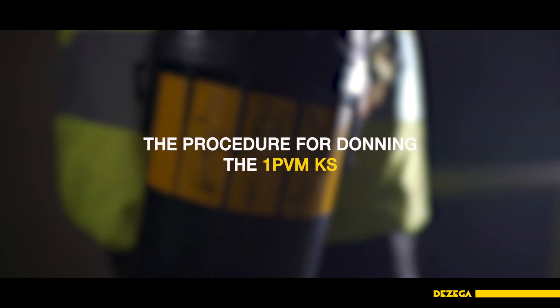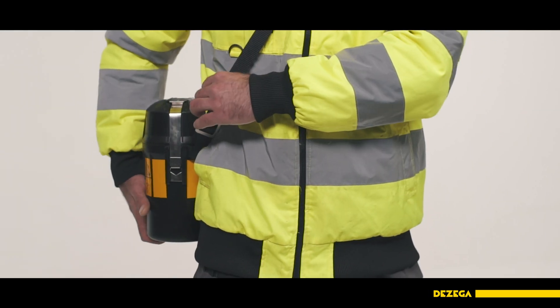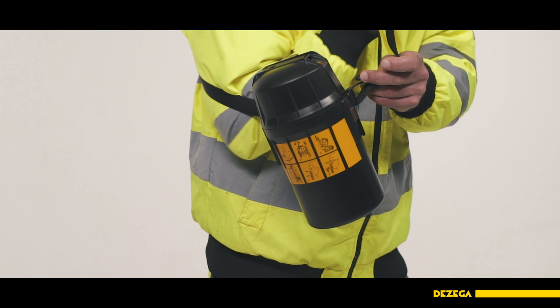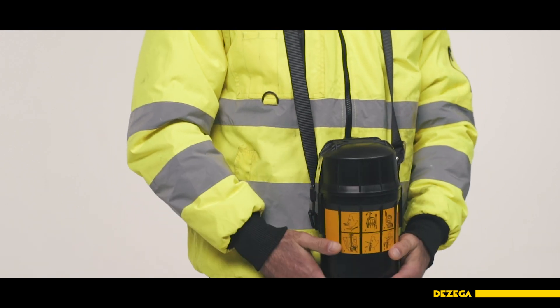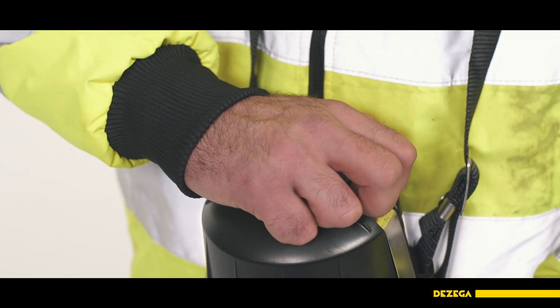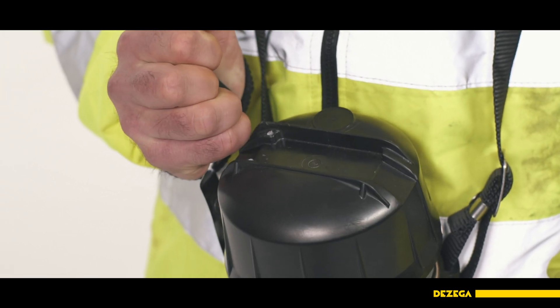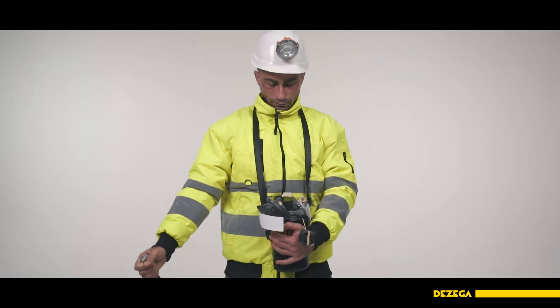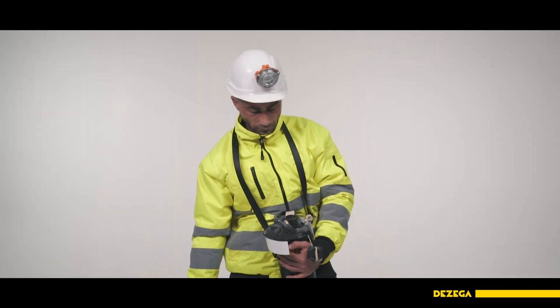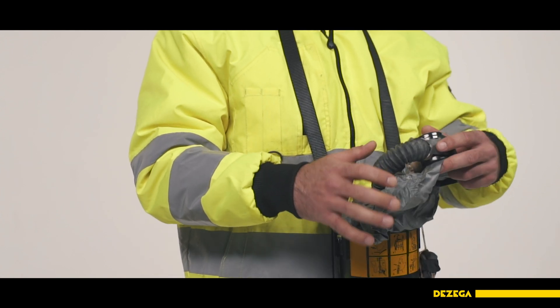The procedure for donning the 1 PVM-KS is very simple. Inhale and hold your breath. Put the Self-Rescuer in front of you. While holding the case with your left hand, unhook and flip up the lock lever of the coupling straps with your right hand. Detach the lock lever, then pull the lid upwards and discard. The coupling strap will also detach. The starter activates immediately and the breathing bag will begin to fill with oxygen.